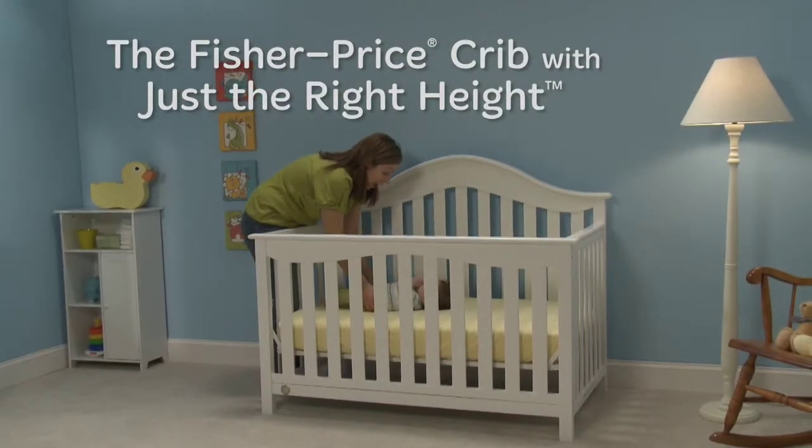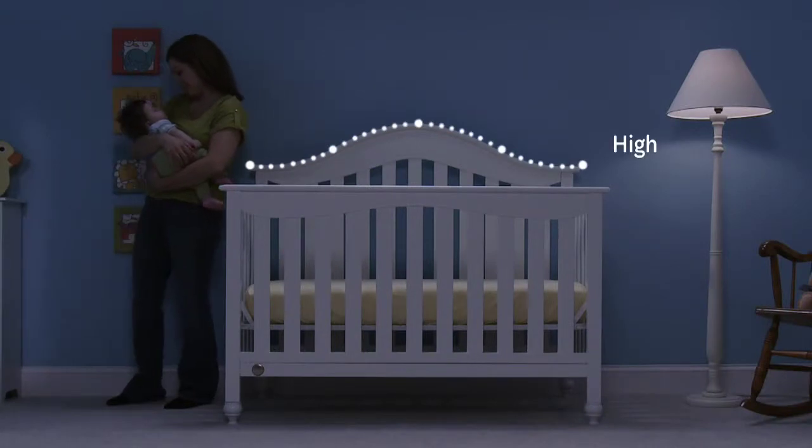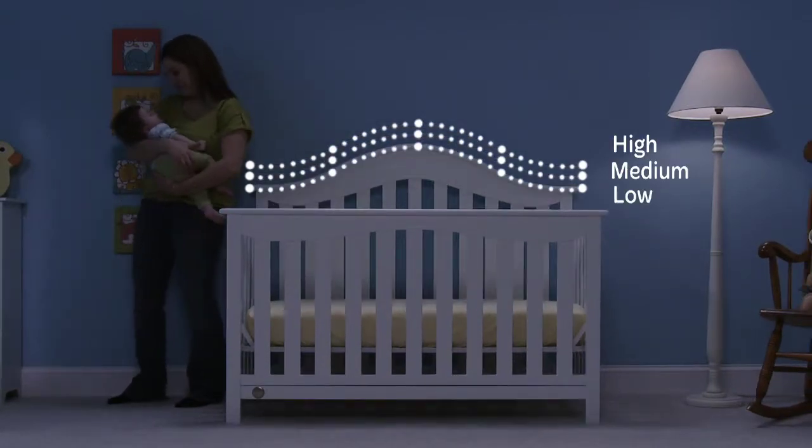Getting baby in and out of the crib is easier with the new Just the Right Height feature. With Just the Right Height, you can raise or lower the crib to a height that's comfortable for you.